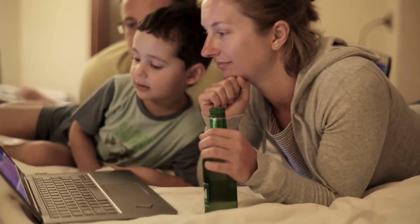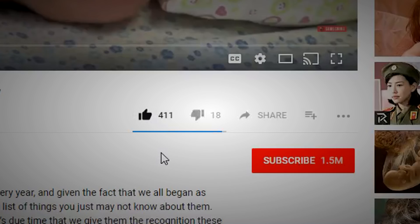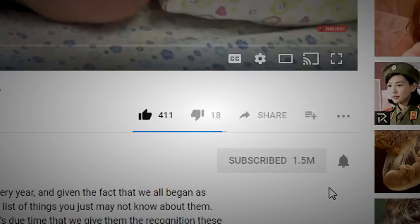Thank you guys so much for watching. If you learned anything new, let us know in the comments below. Remember to leave a like if you enjoyed this video, and subscribe to our channel for more daily videos.